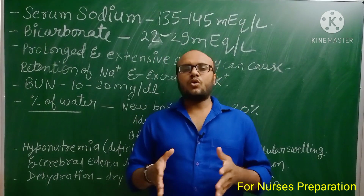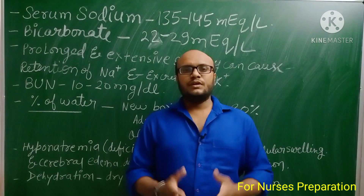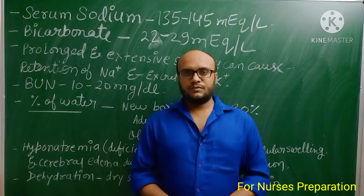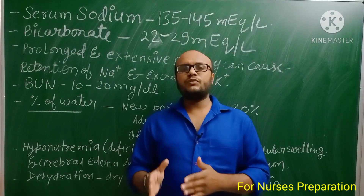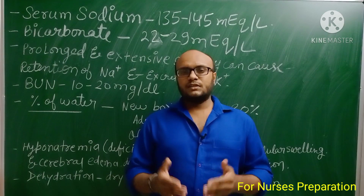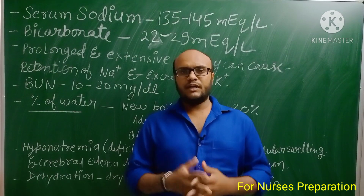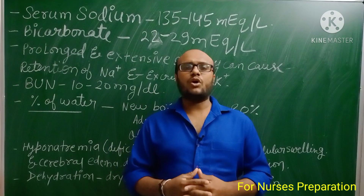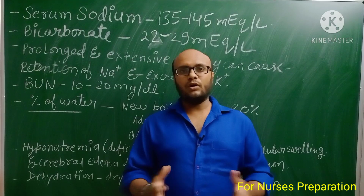That covers all the important points about fluid and electrolytes. Please leave your feedback in the comment section. If you find this video helpful, click the like button and share it with your friends. Subscribe to our YouTube channel 'For Nurses Preparation.' A Hindi version of this video is available on our Hindi YouTube channel 'Education Experience Expo' — the link is in the description box below. Thanks for watching and all the best.